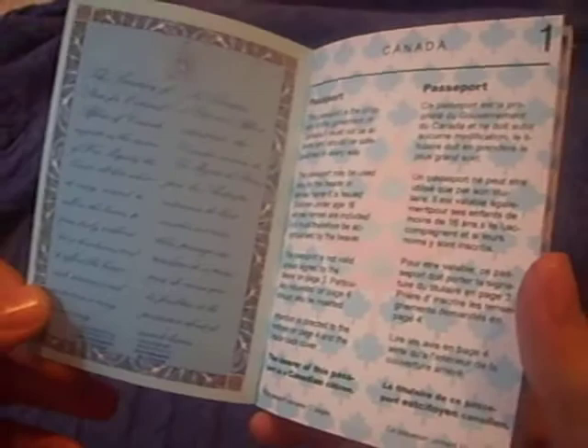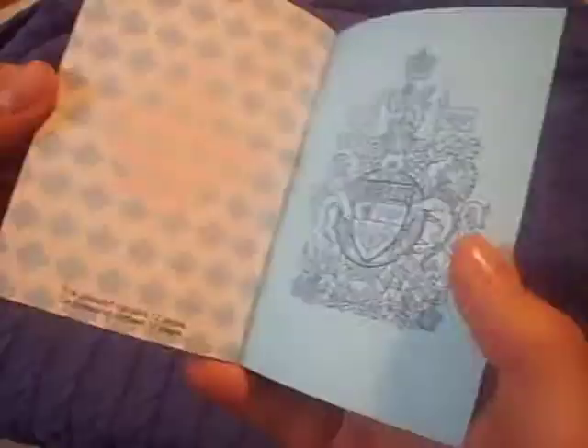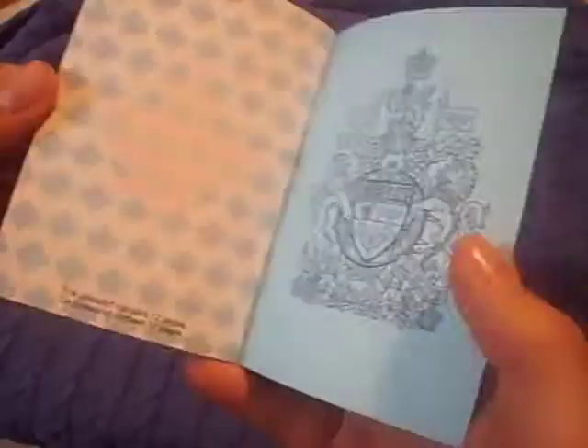Today we have John Locke's passport from the TV show Lost. This is a reproduction of the passport he used in Episode 7 of Season 5. The passport has 5 pages and it's a Canadian passport. It is a reproduction for Jeremy Bentham, the fake character that he's playing.